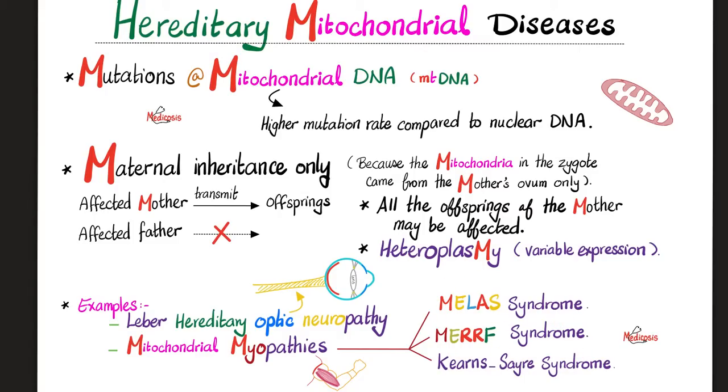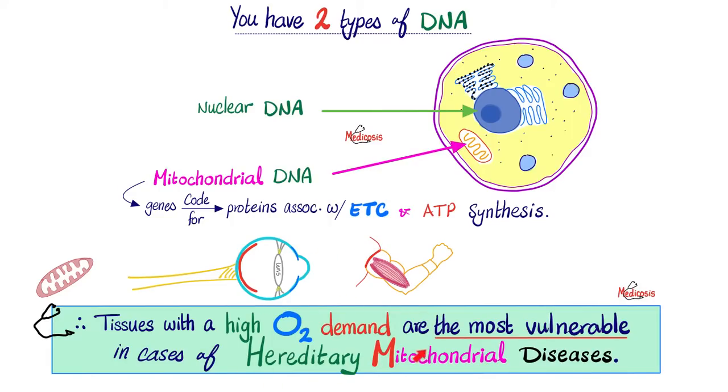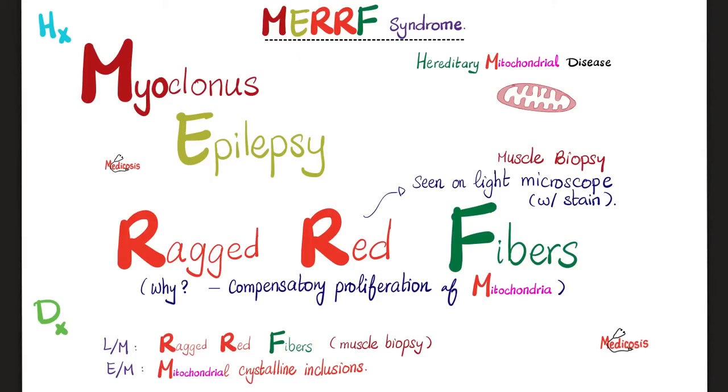Today's video is about MERF syndrome. Recall that normally the mitochondrial DNA contains genes that code for proteins associated with the electron transport chain and ATP production. That's why in patients with hereditary mitochondrial diseases, the organs that suffer most are those most active and in the greatest need of ATP — the optic nerve, eyes, muscles, heart, brain, etc. In MERF: M stands for myoclonus — a muscle problem; E for epilepsy — a nervous system problem; and if you biopsy the muscles, you find ragged red fibers.